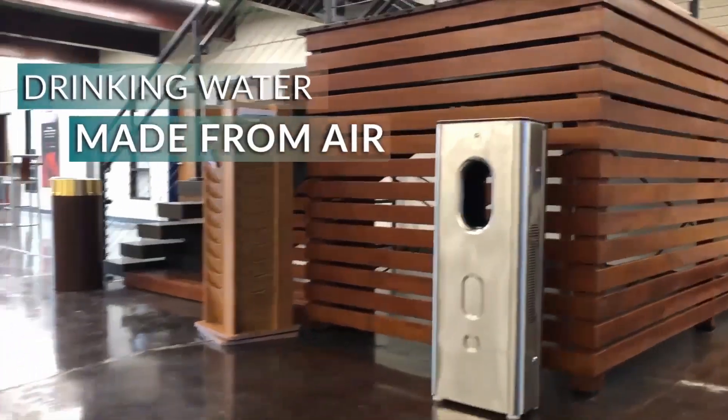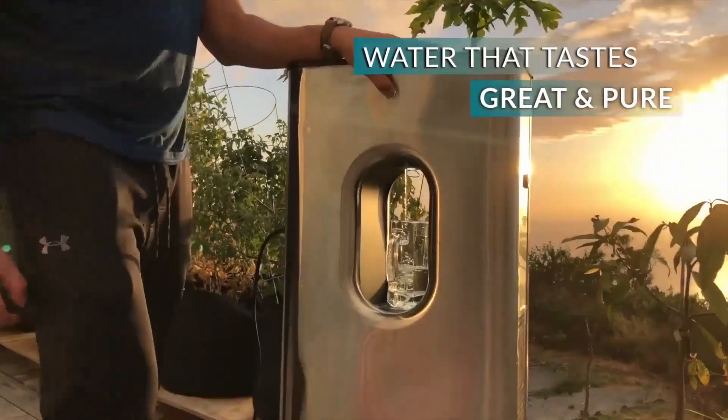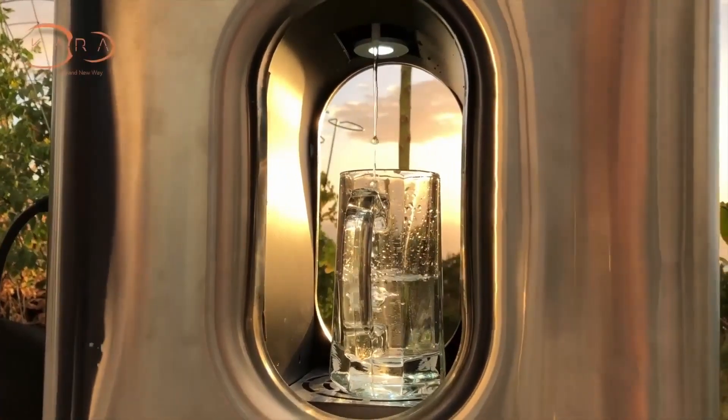It transforms the standard air in your home into plus 9.2 pH antioxidant alkaline water. This air-to-water dispenser makes it possible to have up to 2.5 gallons of water every day from thin air.